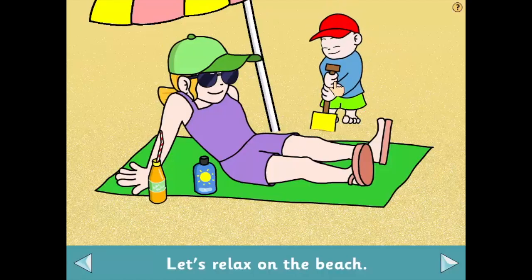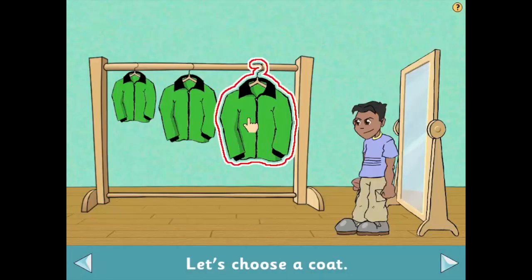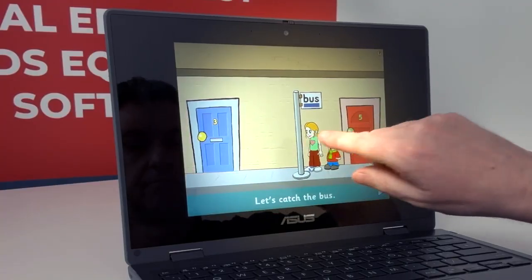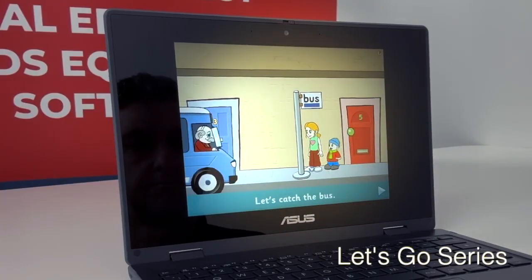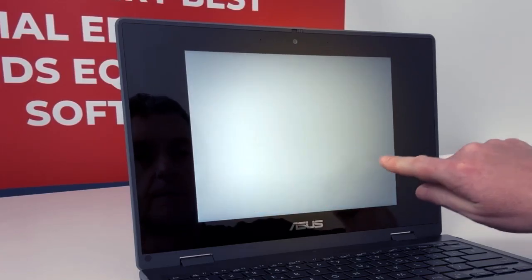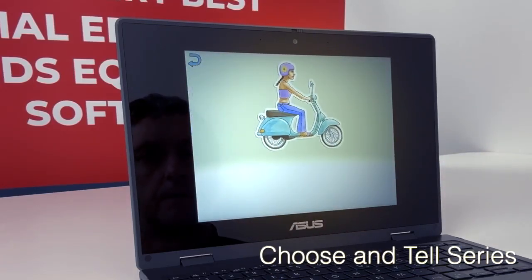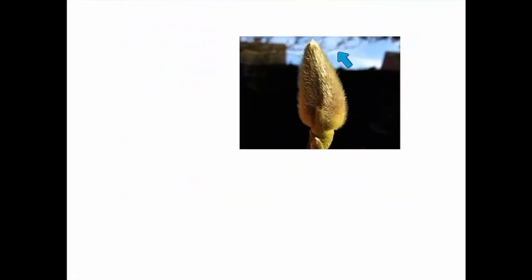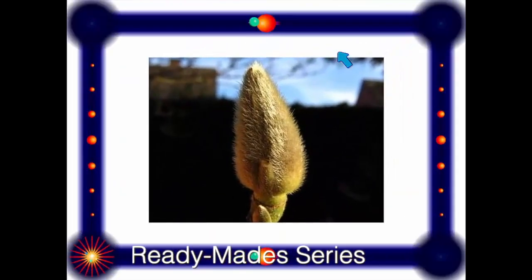Develop exploration and early decision making skills with interactive scenes and stories suitable for pupils of all ages in the Let's Go series. Create fairy tales, nursery rhymes, and more with the extensive collection of early choice making activities in Choose and Tell. Develop early literacy, numeracy, and science curriculum skills in Choose It Ready Mades.